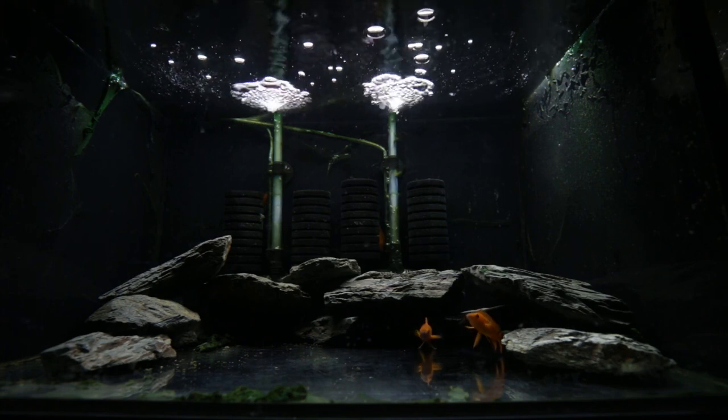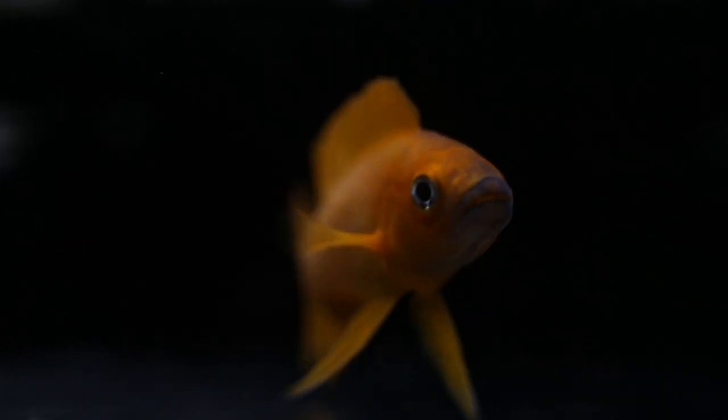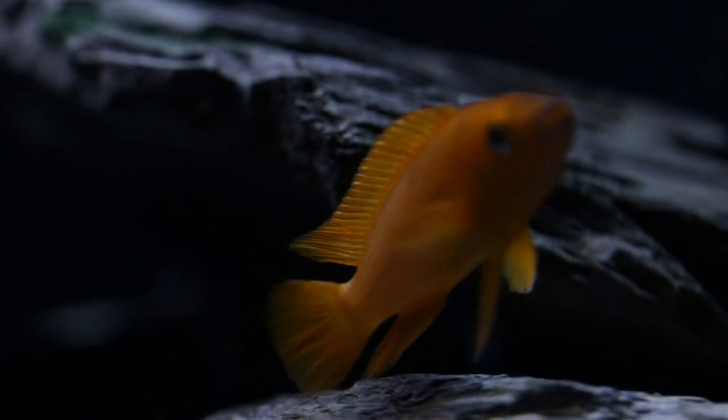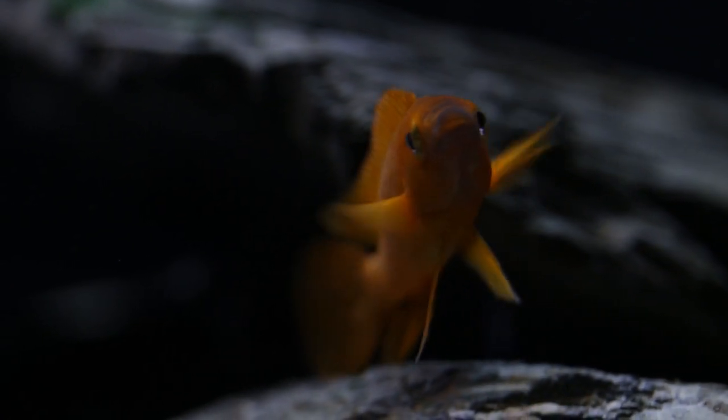I'm pretty sure the two larger ones you can see at the front there are males, just from the look of their dorsal fin — it's very, very pointed. But they're doing quite well. They're all eating, and they're in quarantine at the moment, obviously. They're going to be in here for about six to eight weeks, just to make sure they don't have any diseases, and that should give me enough time to get an idea of how they're going.